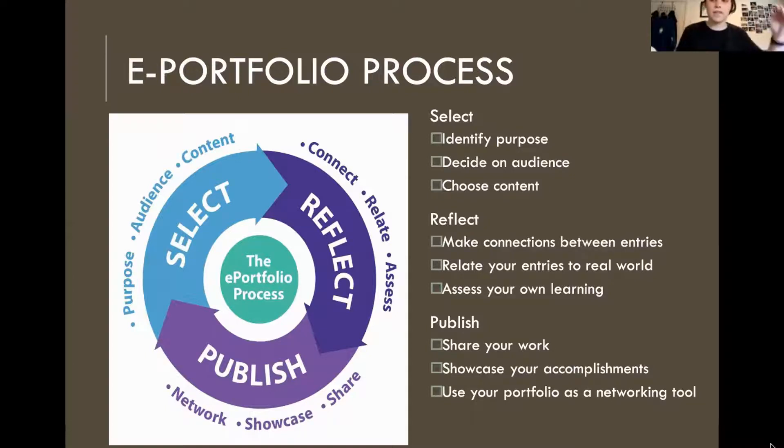Those are the main steps and subcategories of what you want to go through when creating your e-portfolio, just to make sure you're not creating too much or too little. Next we're going to go into sharing some of our e-portfolios.